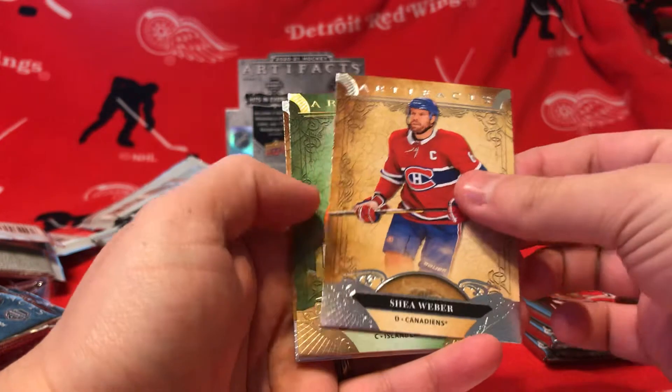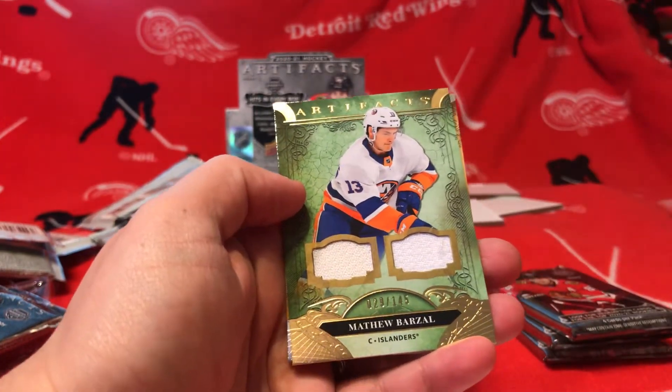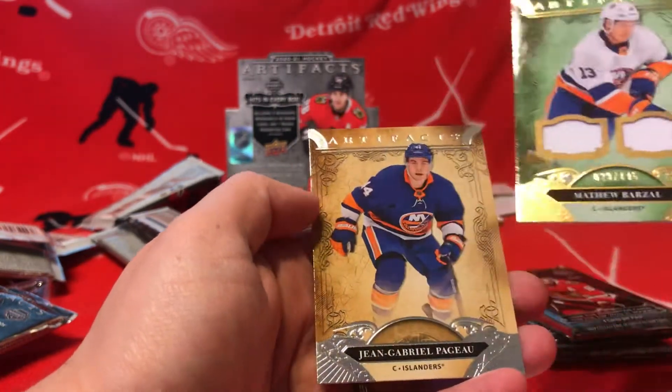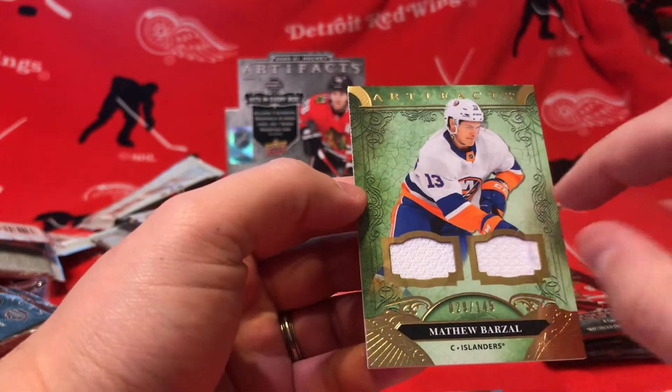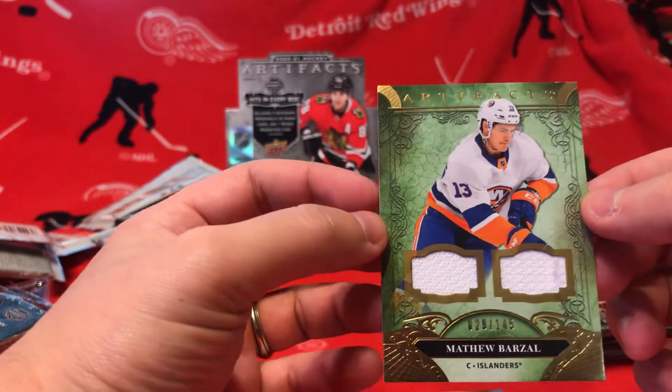Shea Weber. Matthew Barzal, numbered to 145, dual jersey. Little thread coming off there. We're 29 of 145.